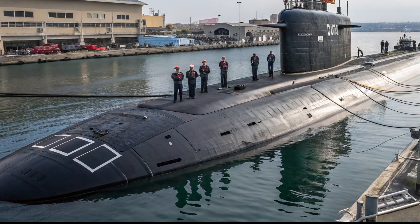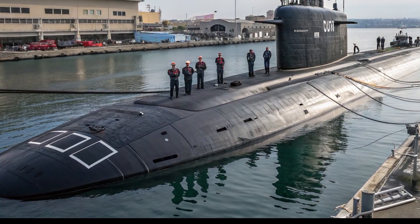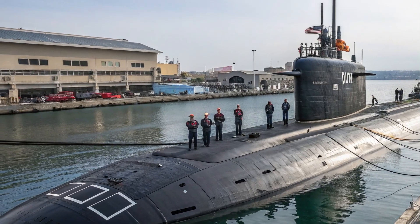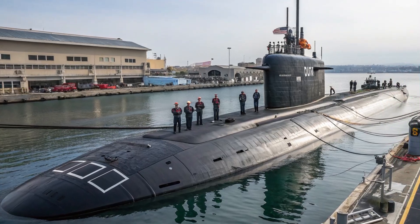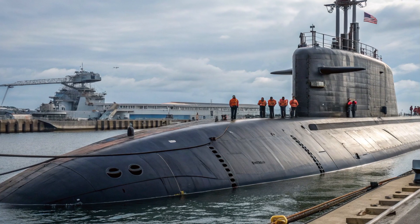In the deep ocean, where pressure would crush a car like a soda can, the Jimmy Carter thrives. It can listen in on enemy communications, sneak SEAL teams behind enemy lines, and collect intelligence that could tip the balance of global power — all without making a sound. It's often said that in war, the quietest weapon is the most dangerous. That's exactly what the Jimmy Carter is. It doesn't need missiles to make its presence known; its very existence is a reminder that the U.S. can strike without being seen, defend without being heard, and collect secrets without leaving a trace.